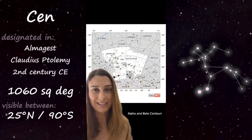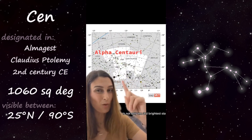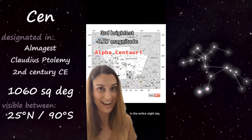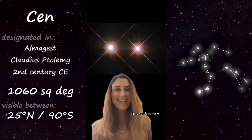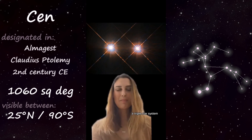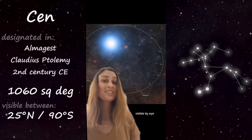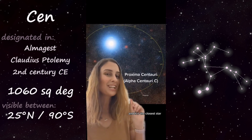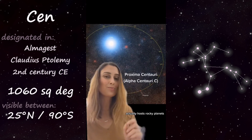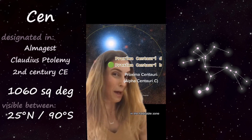These two stars are Alpha and Beta Centauri. Alpha Centauri is not only the third brightest star in the entire night sky, but it's also the closest stellar system to us. Alpha Cen is actually a triple star system, though only the two brightest stars are visible to the eye. The dim third star is a red dwarf called Proxima Centauri — it is the closest star to us, and actually hosts rocky planets, including one in the habitable zone.